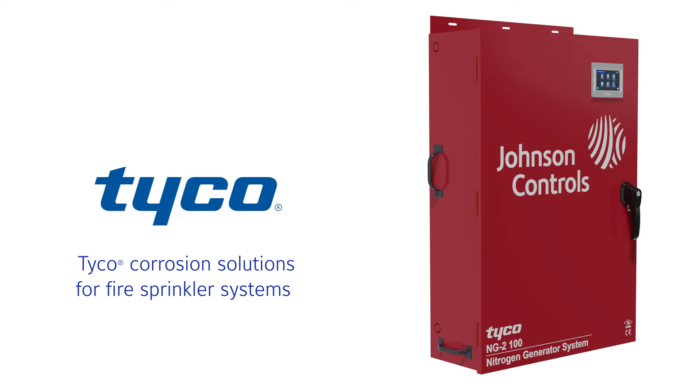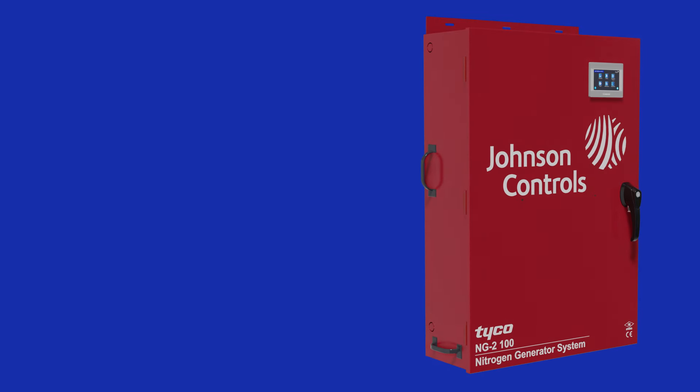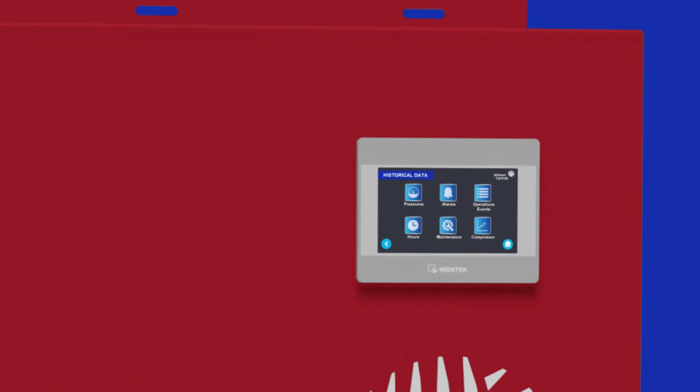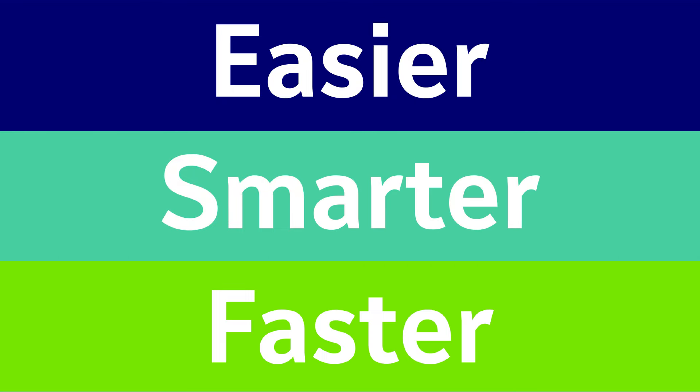Tyco NG2 nitrogen generators are what your sprinkler system needs for efficient and effective fire protection. The NG2 nitrogen generators are about making things easier, smarter, and faster.